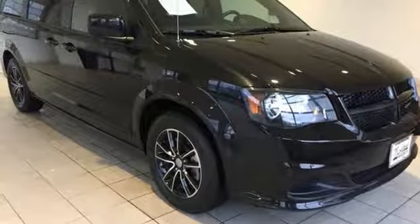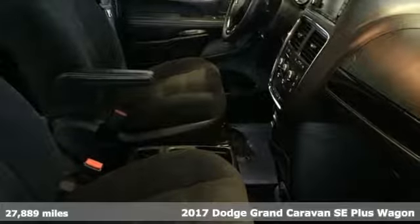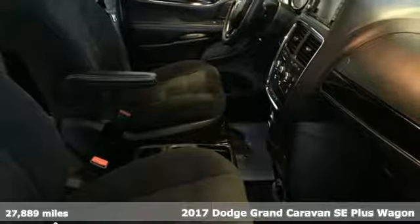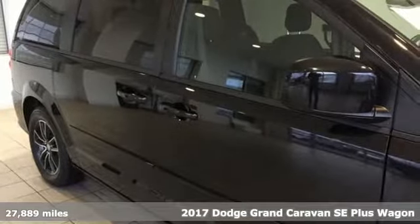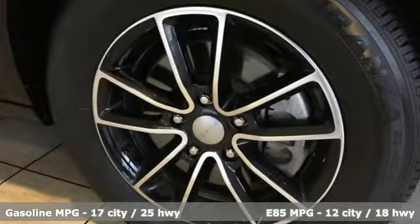Here's a 2017 Dodge Grand Caravan. Versatile, smart, and full of surprises, this Grand Caravan is the perfect get-it-done machine for any family. Plus, it offers an exciting list of features.